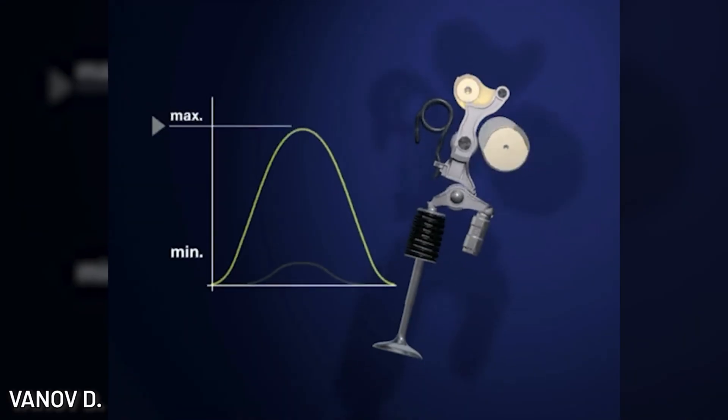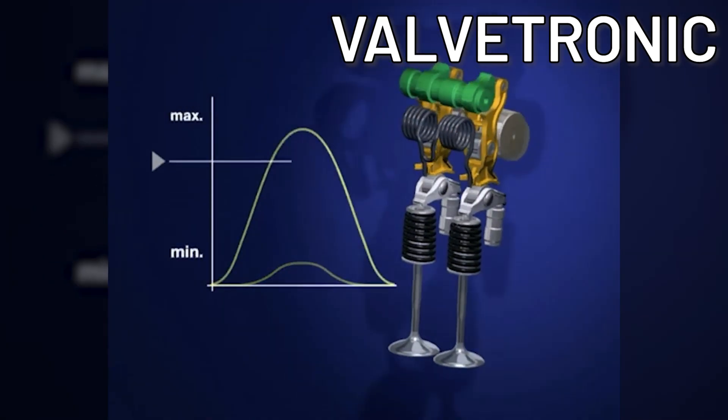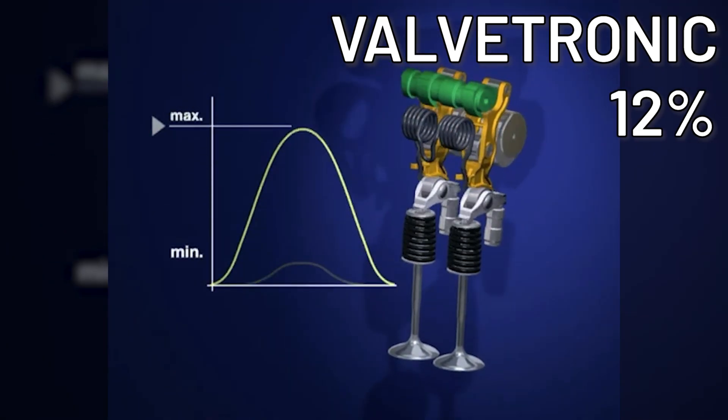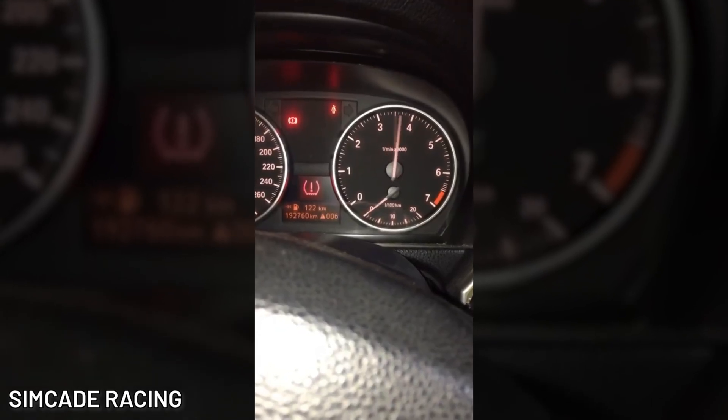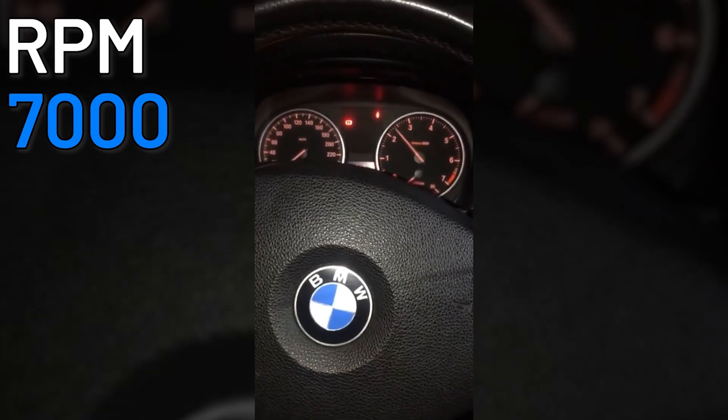The N52 also introduced Valvetronic, a variable valve lift control system that improved fuel efficiency by 12%. And it wasn't just more efficient, but also more powerful, with a max RPM of 7,000 and a better power-to-weight ratio.